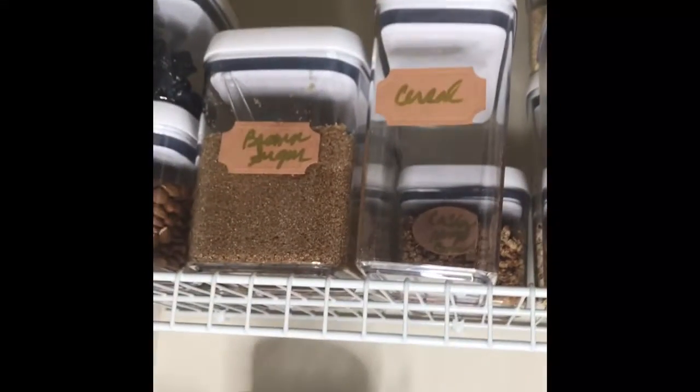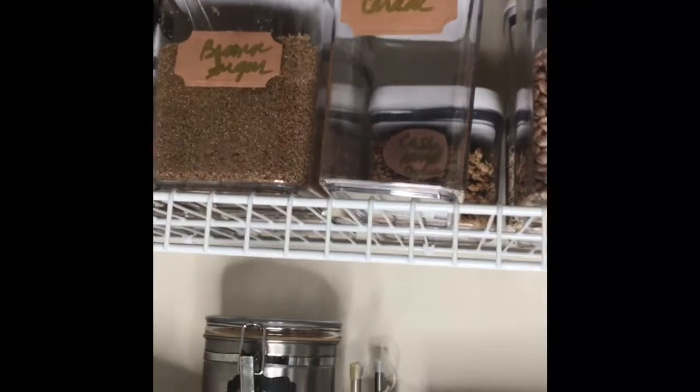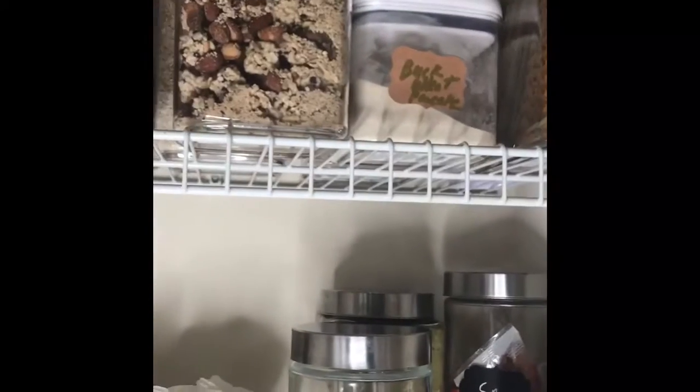I do have some grits that we eat every now and then, but everything is labeled in these containers. These containers are airtight. I have my beans, more granola, my rice, and my buckwheat pancake flour.